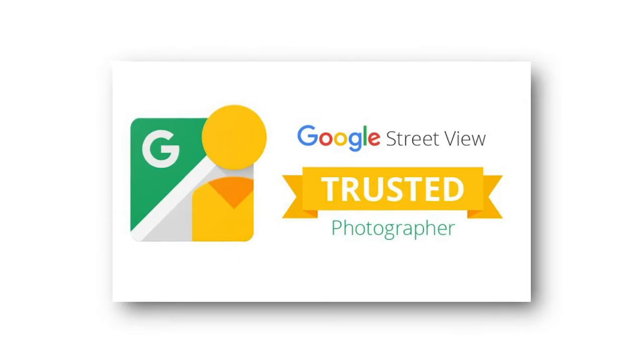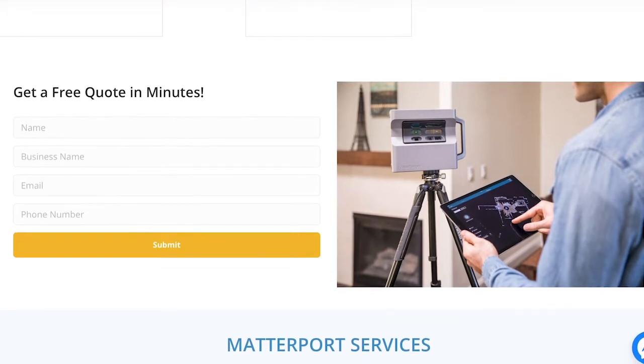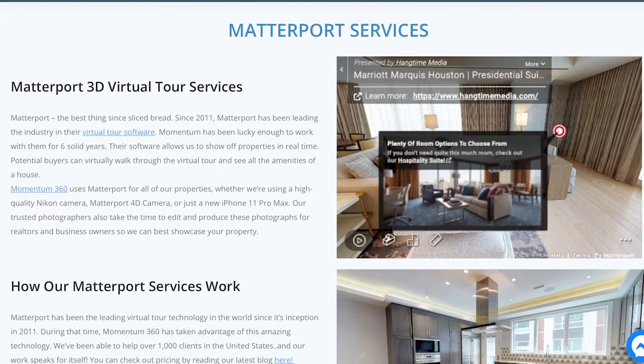As a partner with Google, we can come in with the Matterport camera and do a virtual tour. We also come in with a Nikon or a 5D camera and take professional HD photos. We can take 4K photos, and we can even do floor plans and visual layouts.